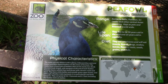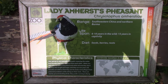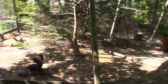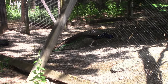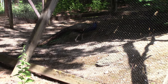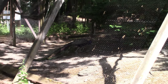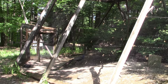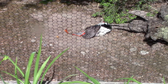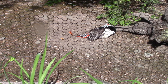Now we've got Peafowl, also known as the Peacock, and Reeves Pheasant. A lot of zoos have their peacocks out roaming around — I guess it's not suitable here. Got the pheasant laying down. I love the coloration on its tail feathers — a nice bright orange.